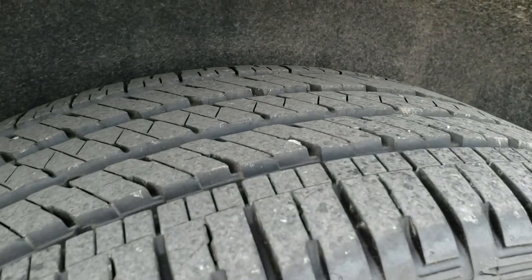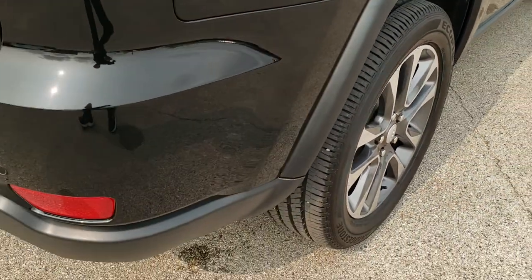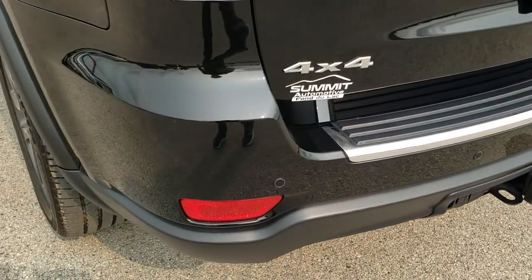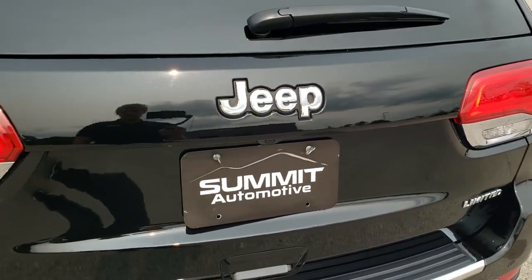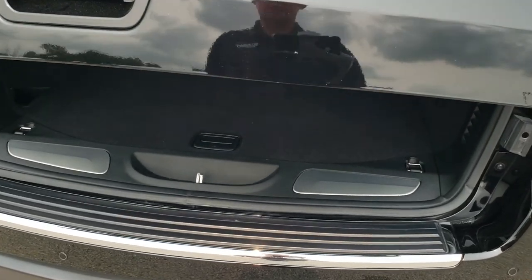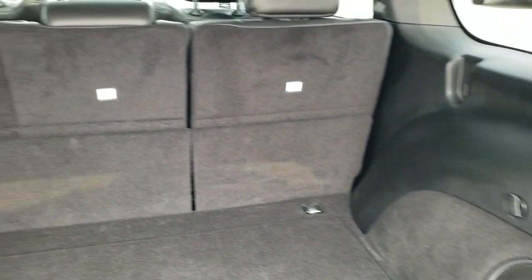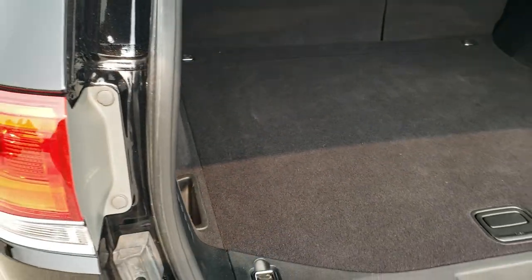Back rim is absolutely perfect as well, and the back tires have just as much tread as the front, maybe even just a little bit more. As we come around to the back of the vehicle, the rear bumper is in great shape — no dents, dings, or cracks. It has the backup parking sensors and full towing package, which includes receiver hitch, 4-pin and 7-pin wiring. The rear gate is in excellent shape as well, and this is a power lift gate. To get this gate down, you press this button — it'll beep three times and then come down.